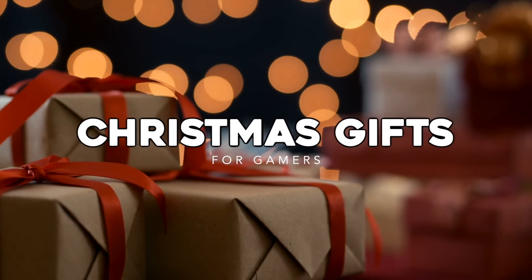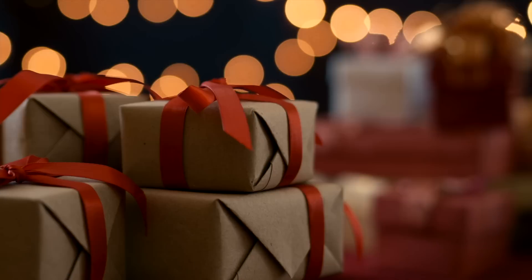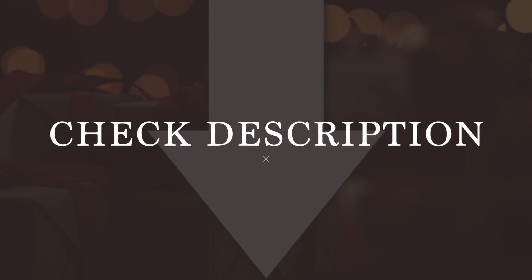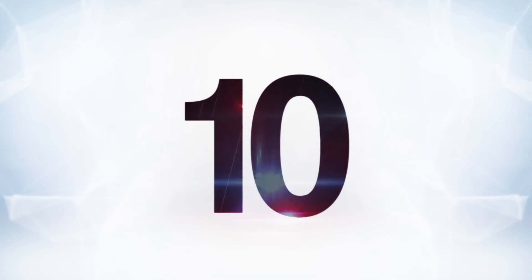We've got 10 things. Keep in mind, none of these recommendations are sponsored — they're all just fun little choices of ours personally, and if you're curious, they're all linked below. We've also got some good tips in here, especially for those who might be kind of stuck not knowing what to get their gamer friend, so let's just kick it off and get going with number 10.